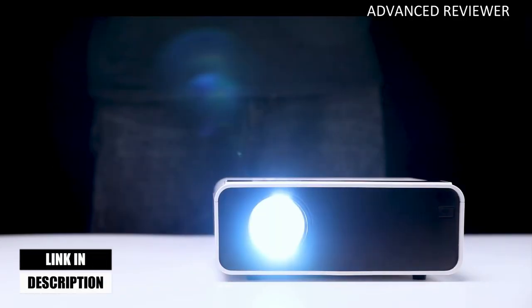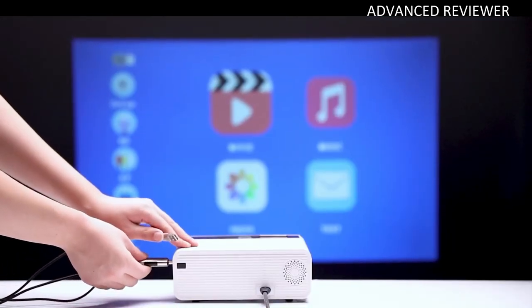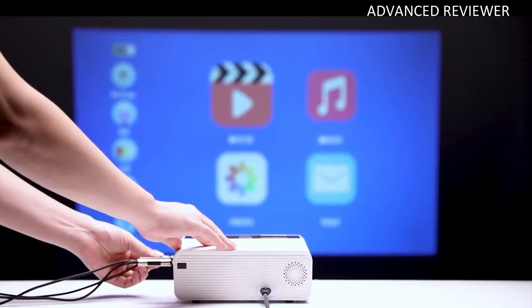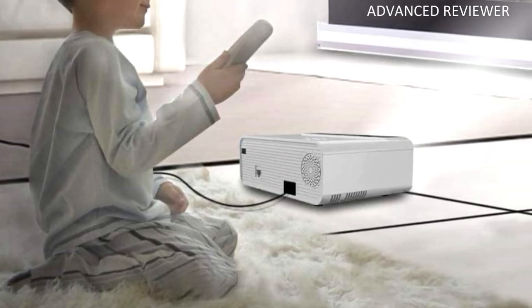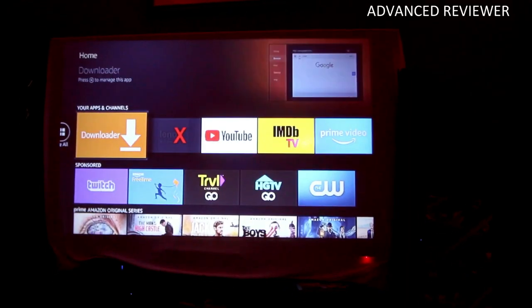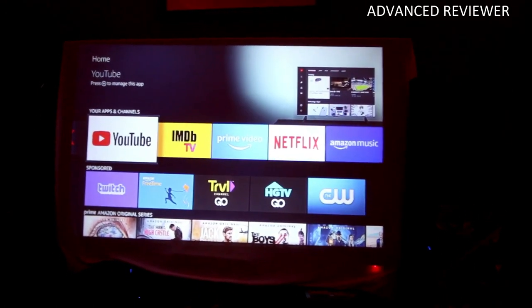The diffuse reflection technology can make the projection image softer and protect your eyes. The movie projector provides a watching size from 30 to 200 inches with a distance from 2.62 to 14.8 feet. The optimal image size is about 60–80 inches with a 3.9–8.2 foot projection distance. The built-in speakers provide stunning sound effects. You can also connect your home theater system for better sound via the 3.5mm audio output.